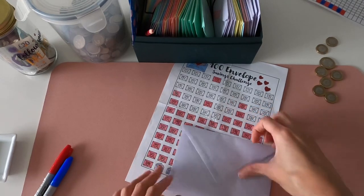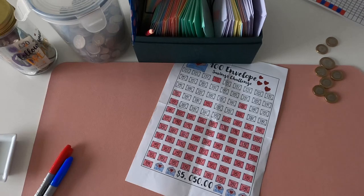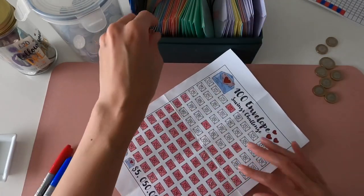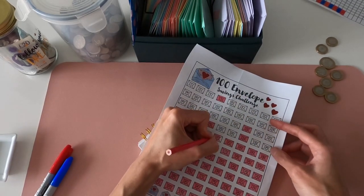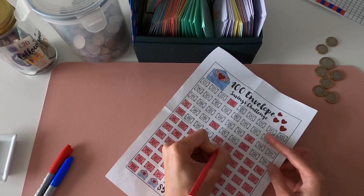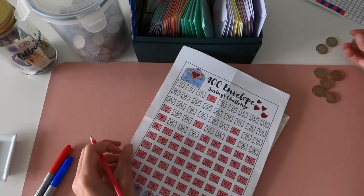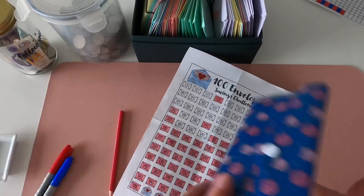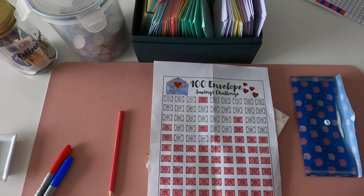£41 going in - happy days! I was adding up what I've got left to do, and I think with a wing and a prayer it's definitely achievable if I stick to putting £300 in from my salary and try to be a bit extra frugal with my weekly spending. It's looking good! I've been watching a few videos this week and some people have finished their 50 envelope challenges - it's just so nice to see people achieving what they set out to achieve. So what's left over: three, four, five, six, seven, eight, nine - nine quid.